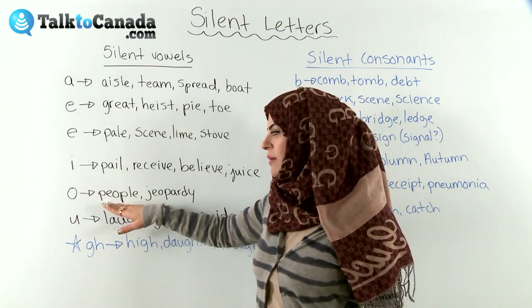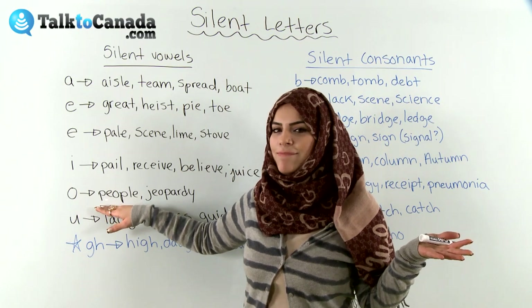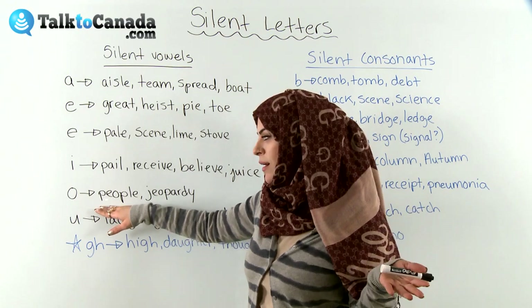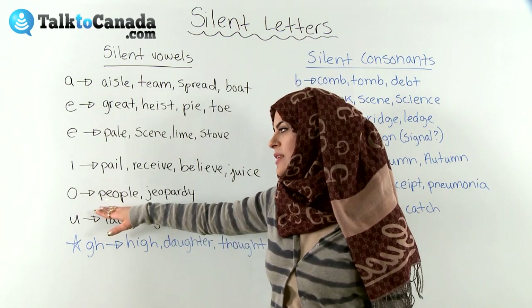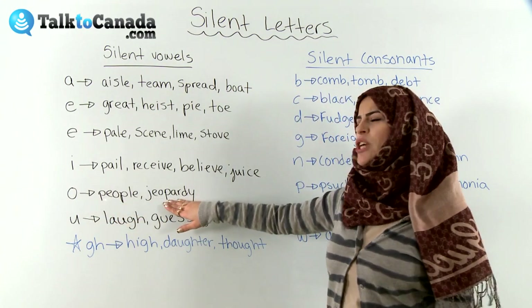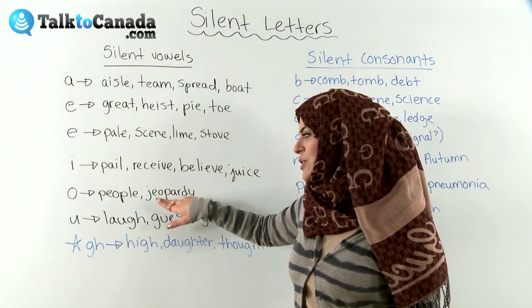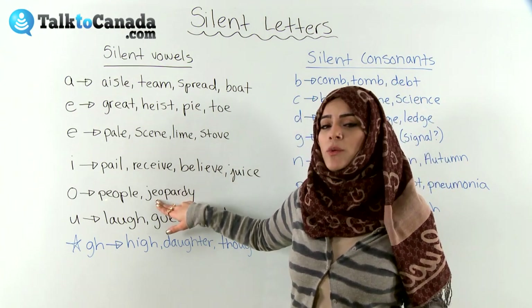The silent letter O: 'people.' We pronounce it all like an E — pee-ple. Don't pronounce the O. 'Jeopardy' — jeopardy. There's no indication of O, so we don't pronounce it.